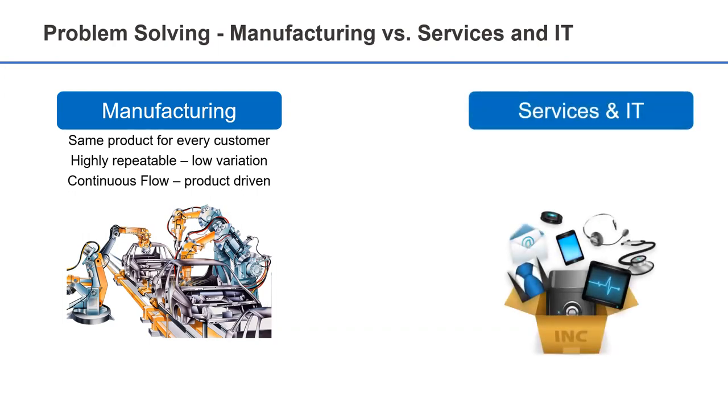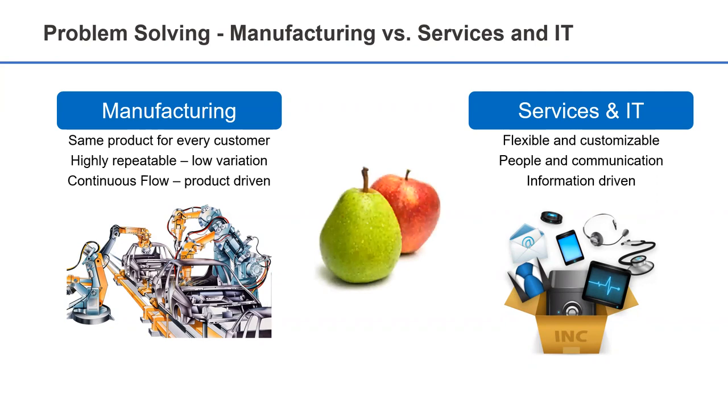The processes we use to deliver services need to allow for customization, as every customer has different requirements and expectations. Services and IT processes are not driven by a product — we don't exchange a physical product in the process, but instead we exchange information. And because service processes are performed by people, most of our process problems are problems of communication. In finance, healthcare, information technology, and professional services, we deal with very different types of waste and defects. We have different challenges when measuring our processes, and we often work in project mode rather than a continuous flow. We are truly dealing with very different processes, and our improvement model needs to reflect this.